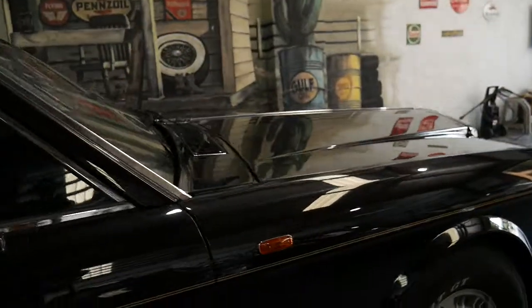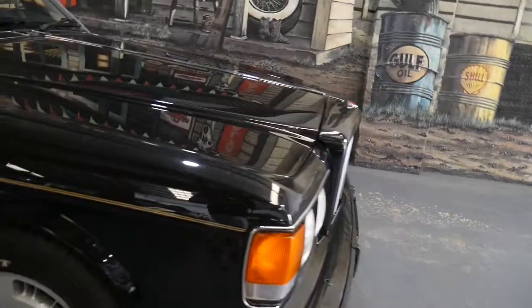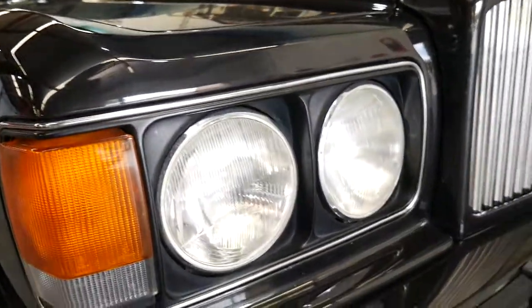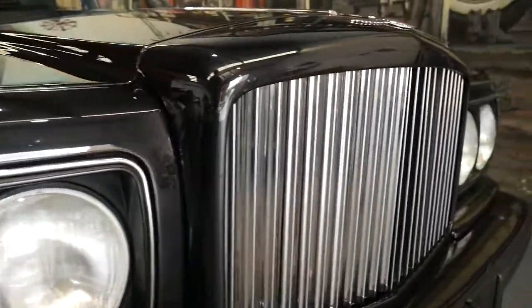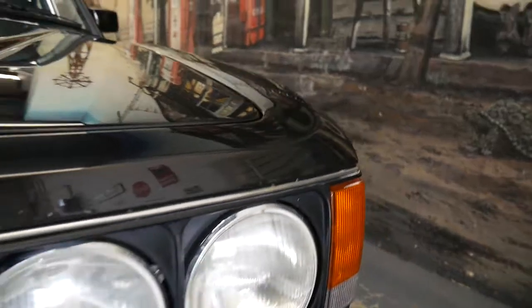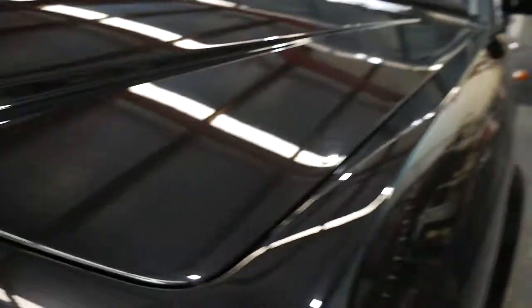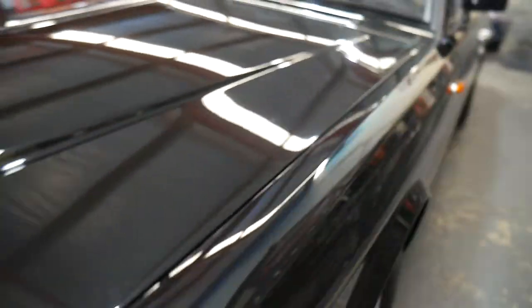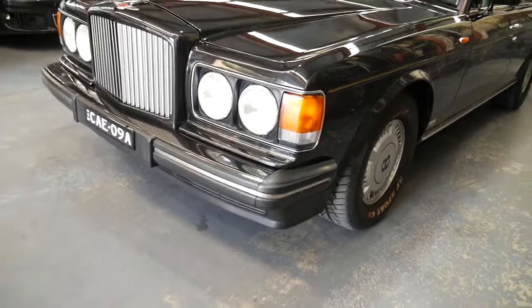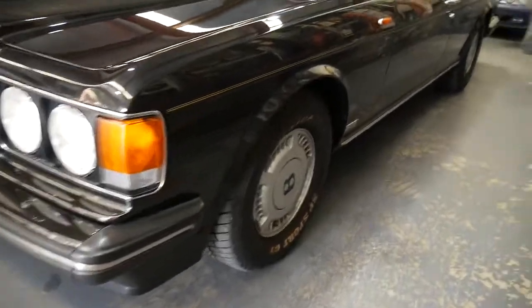In the late 80s the Turbo R was a pretty expensive car, and at just under $40,000 this is representing excellent value for money. The lines on these — it's just never going to date, from the Thunderbirds era till now. The Turbo R, or the Rolls-Royce Silver Spirit from that era, is just so beautiful to look at and beautiful to drive, and royalty is what you think of when you look at one of these.